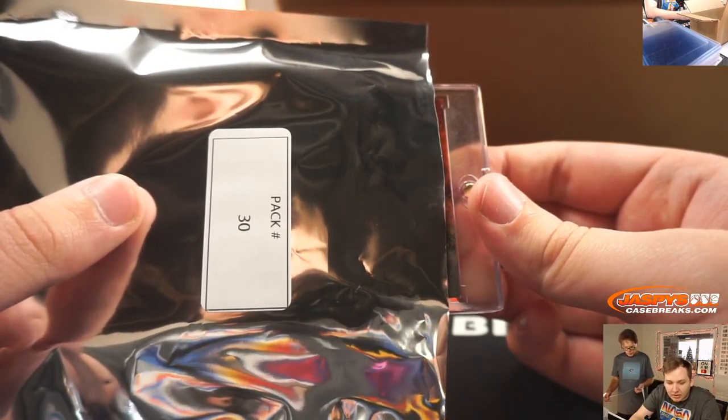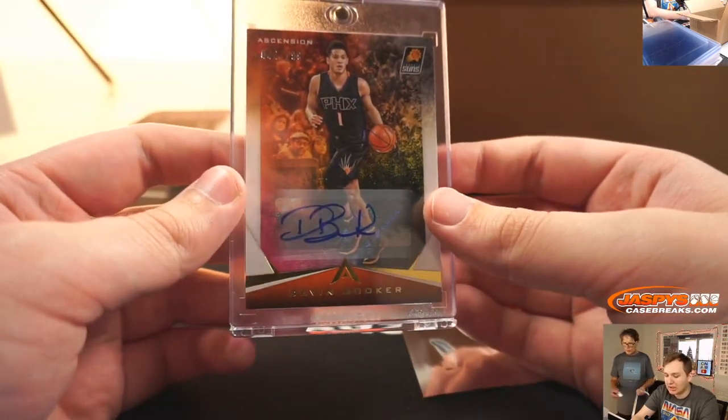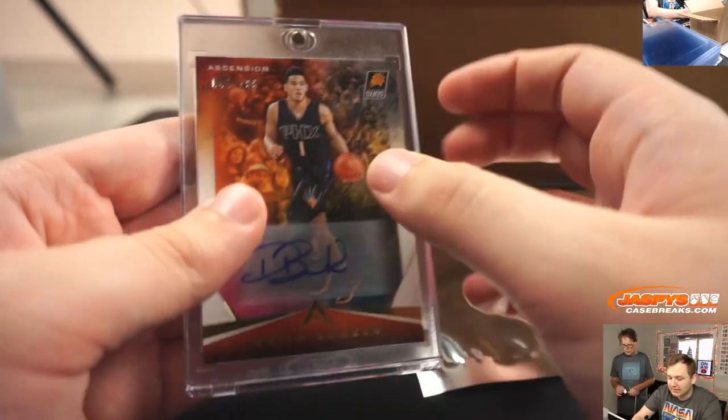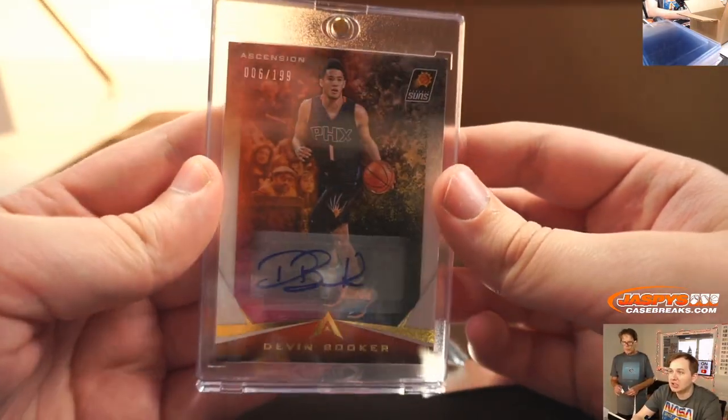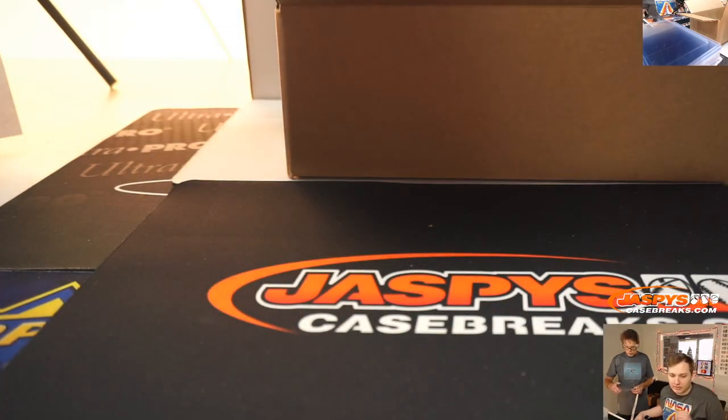Pack 30. Kenny gets a Devin Booker auto, to 199 from Ascension Basketball. Devin Booker, 17-18 Ascension. Nice, six out of 199. That was pack 30 for Kenny.